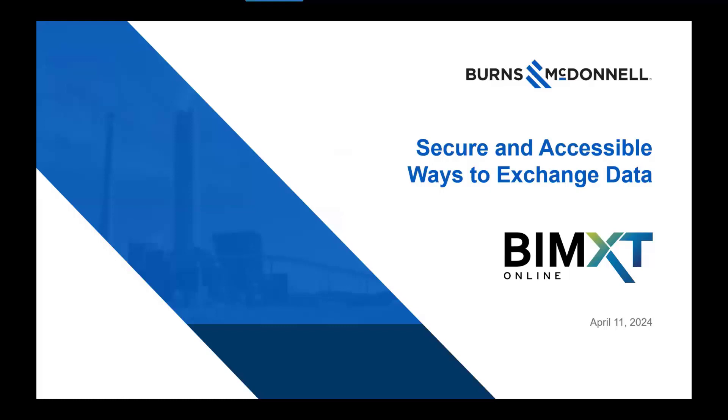Good afternoon, everybody. Paul Gregory from Burns & McDonnell, Digital Delivery Manager. First time here on BIMXT Online, but I'm actually a board member for BIMXT Virginia Beach. So good to be here. Glad to share some information with everybody.